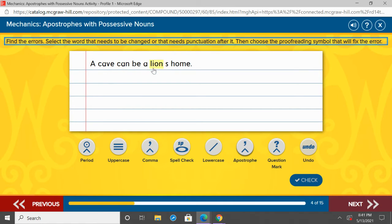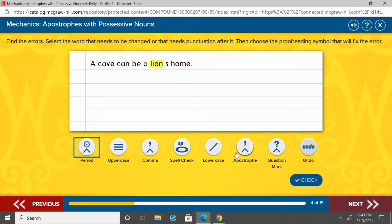A cave can be a lion's home. We have our noun here — lion. There's possession — it's the lion's home. The home belongs to the lion. We're only talking about singular, one lion here. So we would add apostrophe S. A cave can be a lion's home.